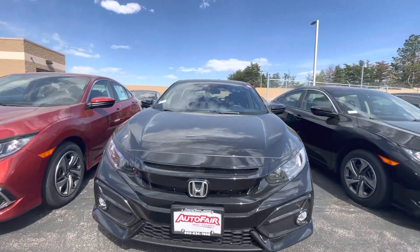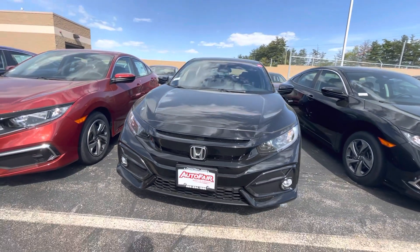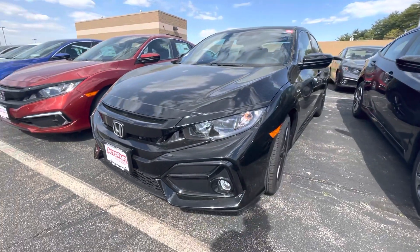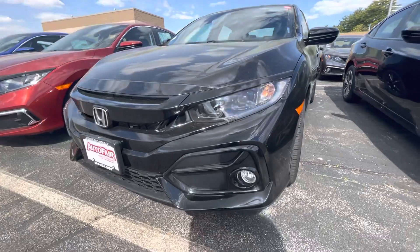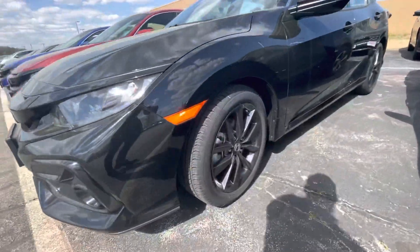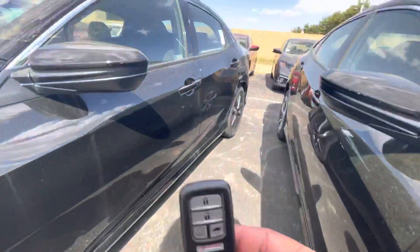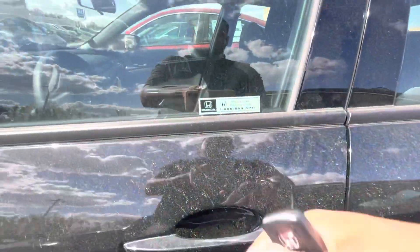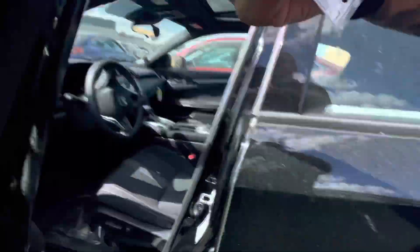Good afternoon. Here we have this 2021 Civic EX Hatchback Edition. It's got LED daytime running lights, automatic headlights, some nice fog lights, beautiful alloy wheels. This vehicle is equipped with remote starter on the key fob and also keyless entry — just put your hand right here and the vehicle opens right up.